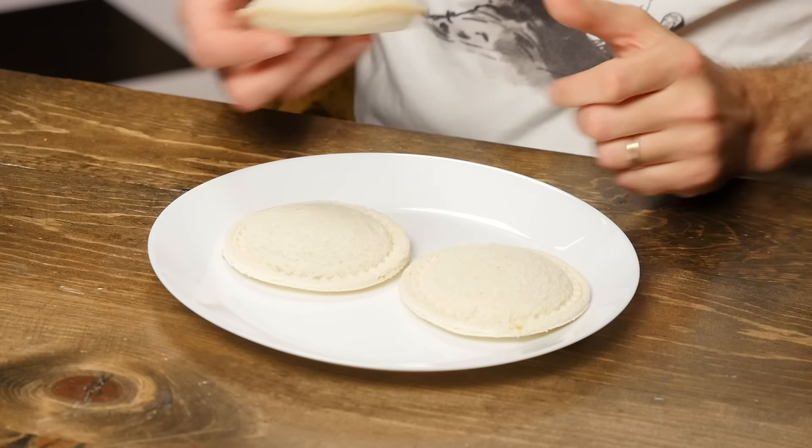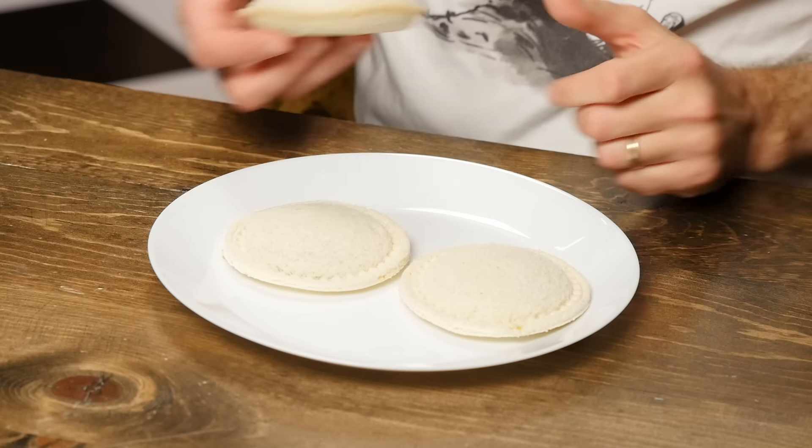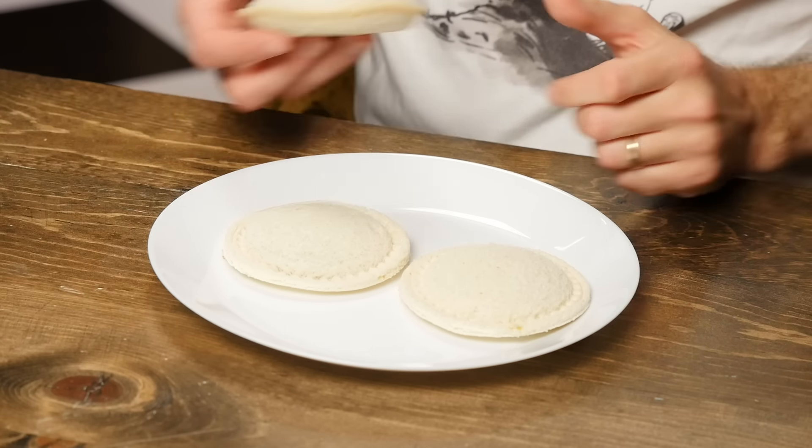Mythical Chef Josh doesn't just stand over there and talk to us — he also has a whole other channel. Yeah, I talk to other people sometimes too, and directly to you. It's the Mythical Kitchen channel, and we want you to check it out. Him and Nicole, they'll cut up, have a good old time. Throw Trevor in the mix, Little V will get in there too. They also got a podcast, Hot Dog is a Sandwich. Check them out.